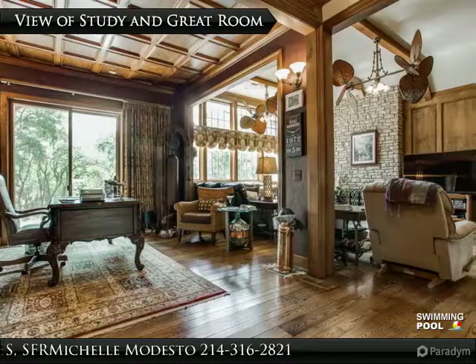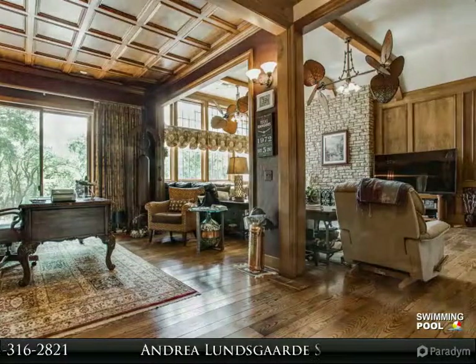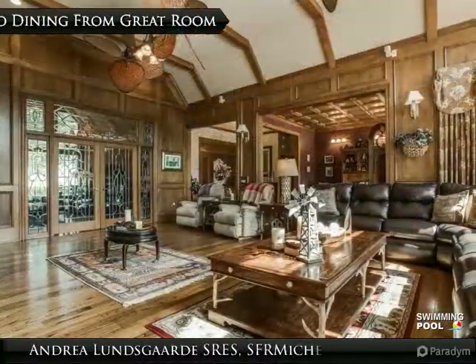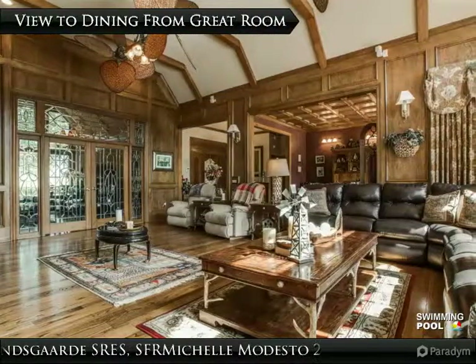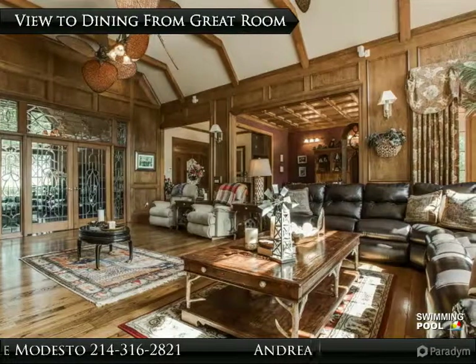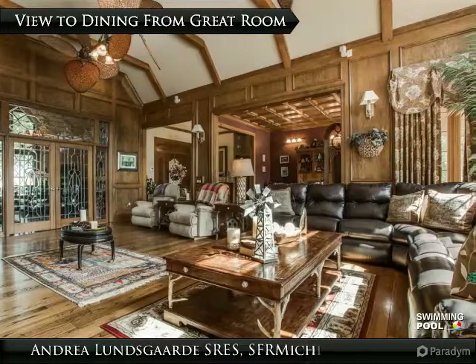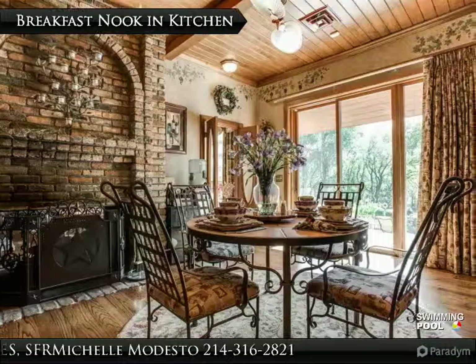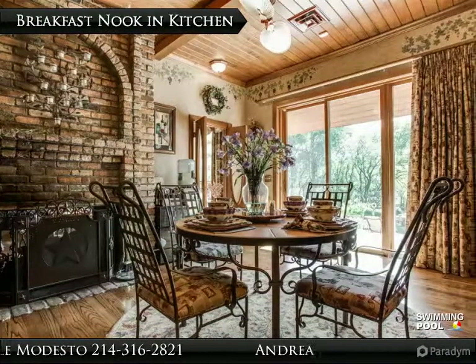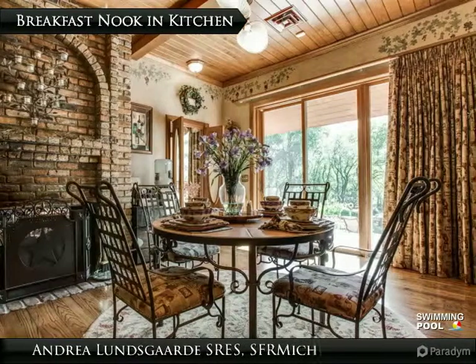The study and great room offer a seamless open-concept floor plan. The dining room has custom glass doors creating a private dining experience. Ceiling beams and custom fans add charm to the sprawling ranch-style home. The breakfast nook is warm and inviting with a two-sided brick fireplace, custom wood flooring, and wood-planked ceiling.